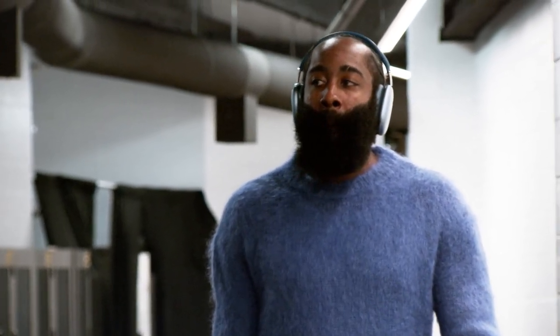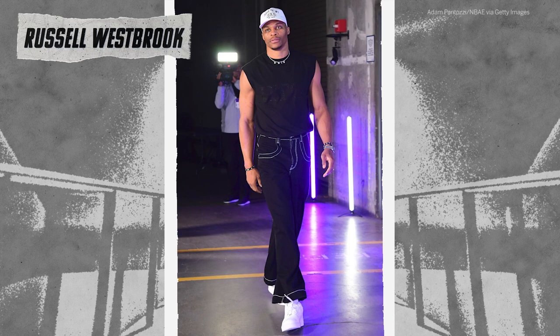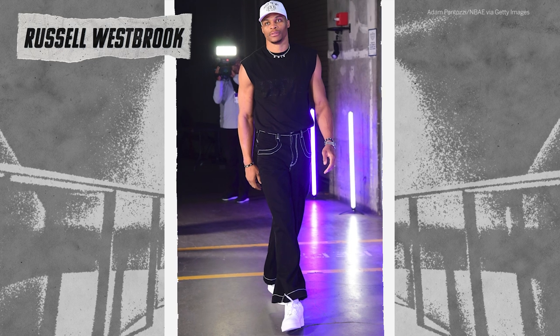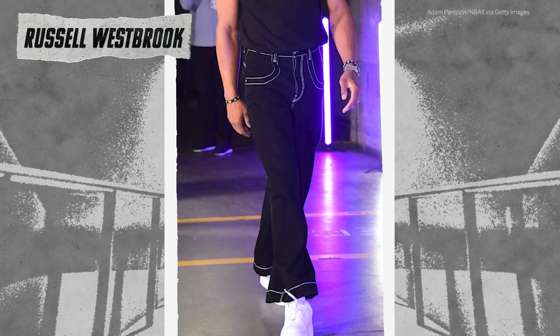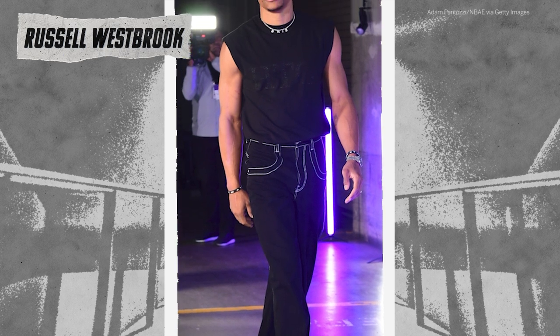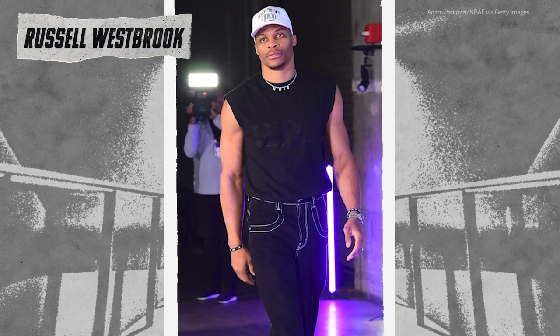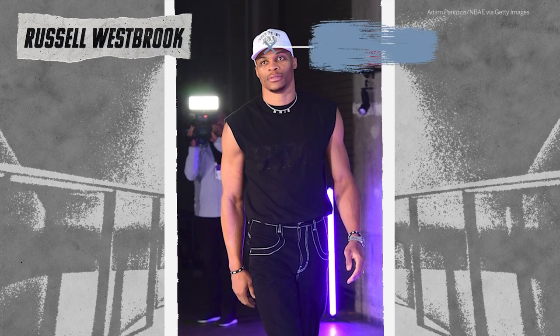I would lose the headphones — I don't think you need them. This one is definitely a look, but it's not my favorite. I would have skipped those jeans. They've got some interest to them with the stitching, but I don't think it's his best look. A lot could be changed here — starting with the jeans and then going to the shirt. The hat I don't mind. The necklace is cool. But I would definitely change this look up.